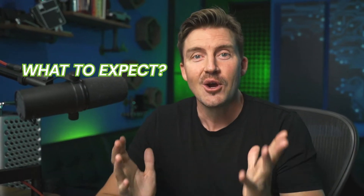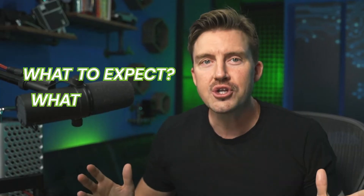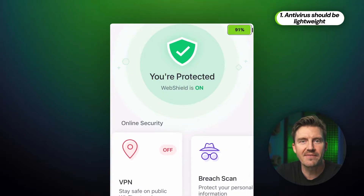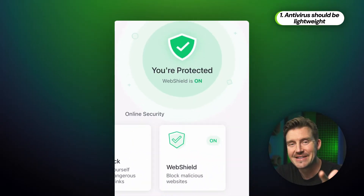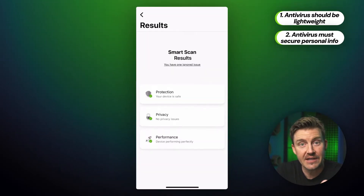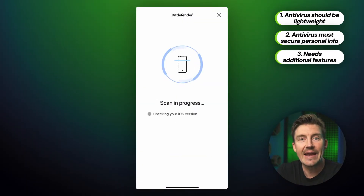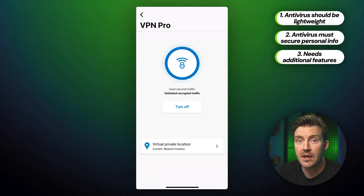What do I expect from an antivirus for a mobile phone when choosing a provider, and what should you look for yourself? Firstly, I want the software to be lightweight so that my phone's battery won't drain fast. Secondly, the antivirus needs to protect my messages, email, and more. But last but not least, I consider any additional features such as a VPN a bonus, since it adds a layer of security.